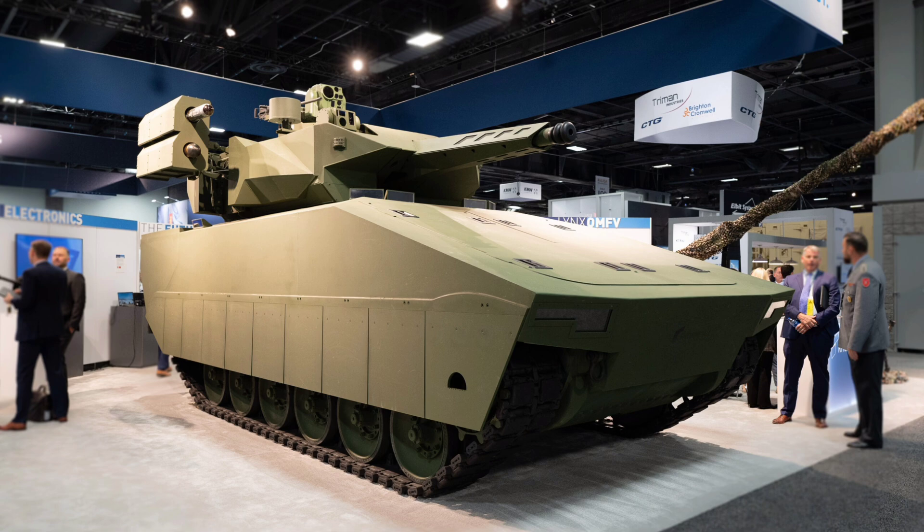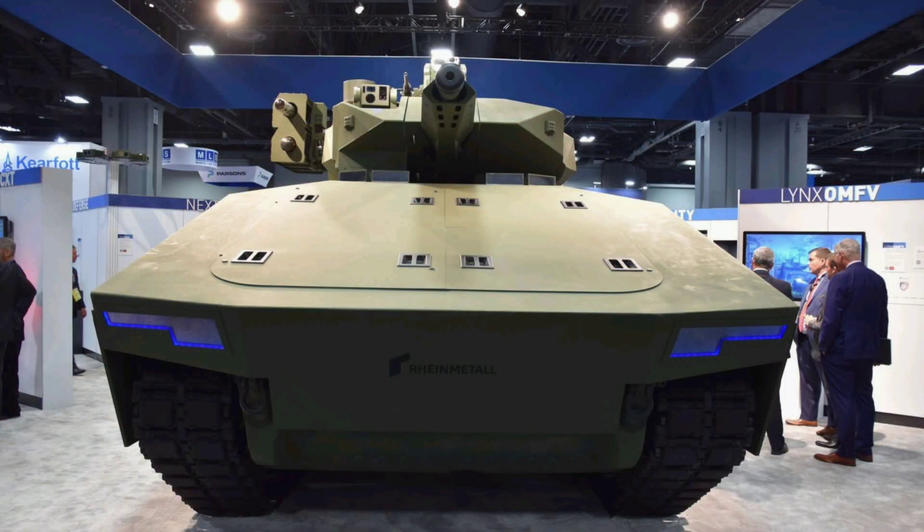Finally, let's talk future upgrades, because that's the beating heart of MOSA. If tomorrow's battlefield demands quantum-encrypted comms, AI swarm coordination, or electromagnetic railguns, the XM-30 doesn't need a new design — it just needs the modules. It can swap in new software, bolt on new systems, and drop outdated tech with ease. That's decades of relevance in a field where most vehicles become obsolete in 10 years or less. That's not just good design — that's generational dominance.